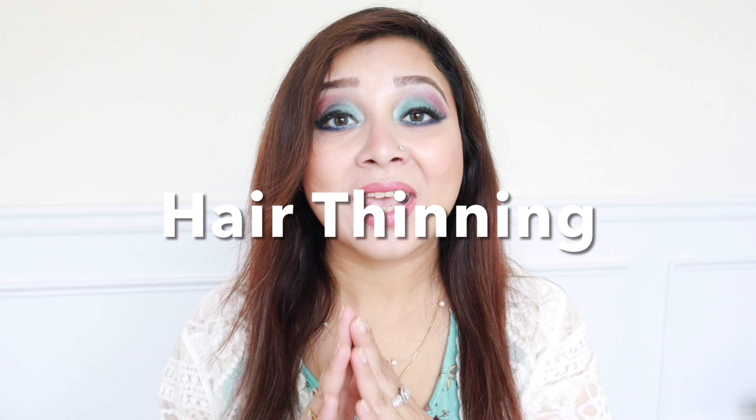Hello, assalamu alaikum, welcome back to my channel. I am super excited about today's video. I'm going to be introducing you guys to a new brand that I've been loving lately — it's a hair care brand. This video is going to be really special for those who are suffering from hair thinning, whether it's post-COVID hair thinning or hair thinning due to hormonal issues like PCOS, thyroid, or age.